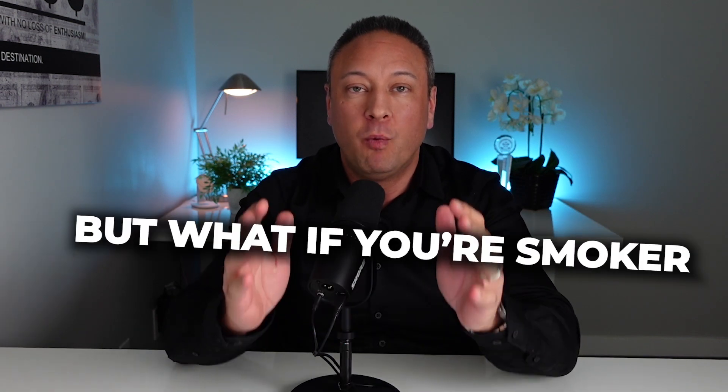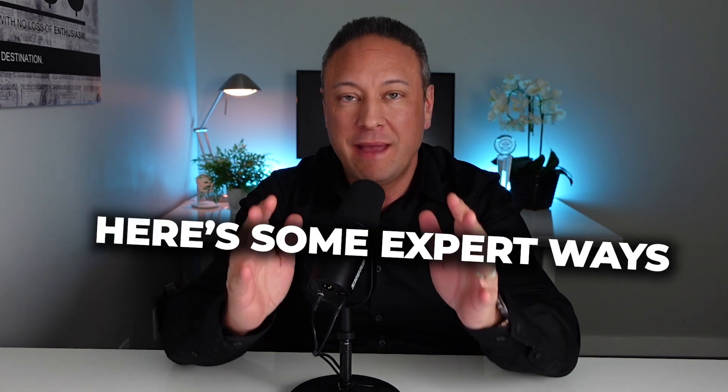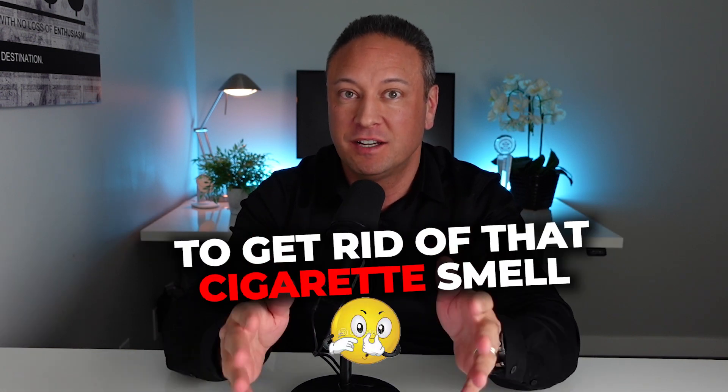Smoking — it's a bad habit, but what if you're a smoker and you want to get your home sold? What do you do? Here's some expert ways to get rid of that cigarette smell.